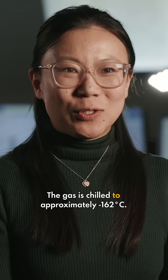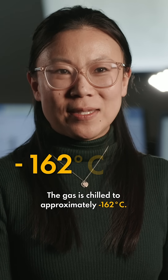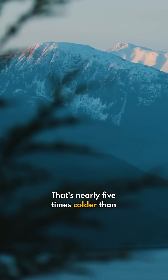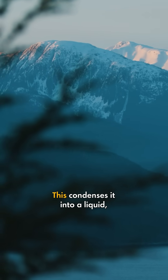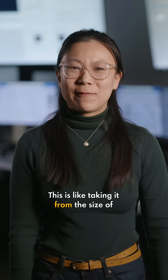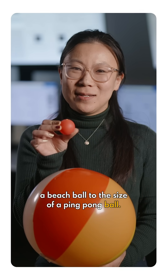The gas is chilled to approximately negative 162 degrees Celsius — that's nearly five times colder than the average winter in the Arctic. This condenses it into a liquid, shrinking the volume about 600 times. This is like taking it from the size of a beach ball to the size of a ping pong ball.